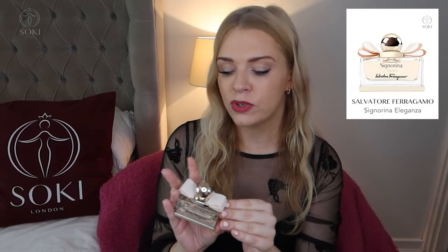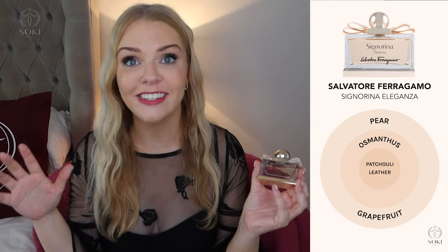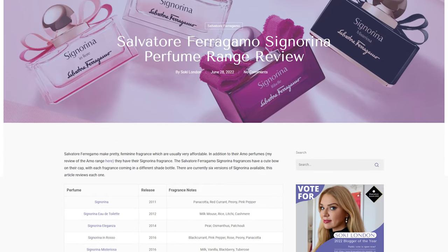Salvatore Ferragamo also have an osmanthus fragrance called Signorina Eleganza. This one kind of reminds me of Gucci Flora mixed with Coco Mademoiselle — at first I get the osmanthus, but as it fades down it literally turns into Coco Mademoiselle for me. If you're a fan of Coco Mademoiselle, I'd definitely recommend trying this as a cheaper alternative — it's a bit of a dupe in the dry down. You can get these at really good prices, like 20-something to 30-something pounds — really affordable.